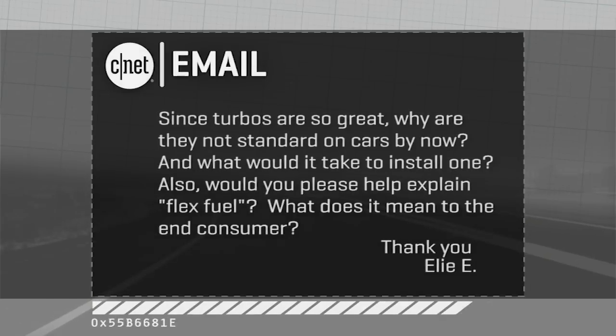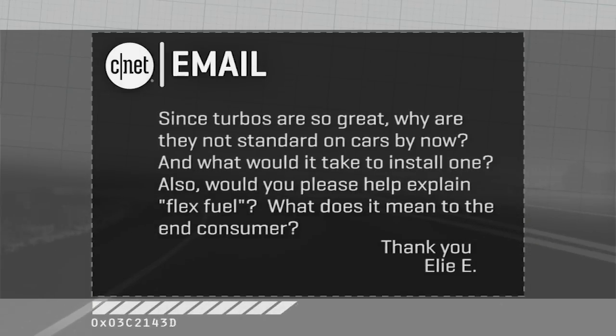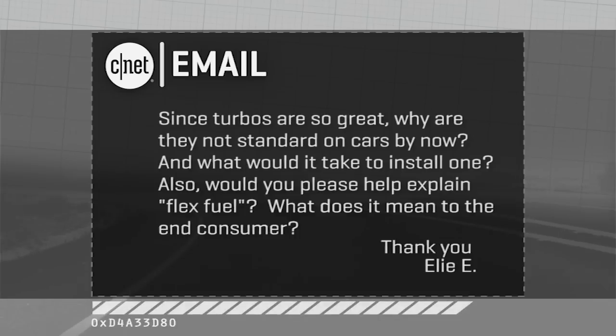I'm Brian Cooley from CNET on Cars, taking some of your emails about high-tech cars and modern driving. This one comes in from Ellie E, who says: if turbos are so great, and we talk about them a lot around here, why are they not standard on just about every new car by now, and what would it take to install one? He also asks: could you please explain flex fuel?